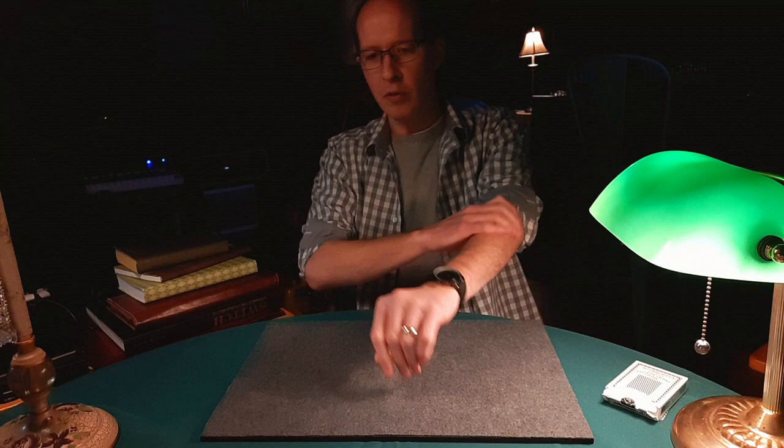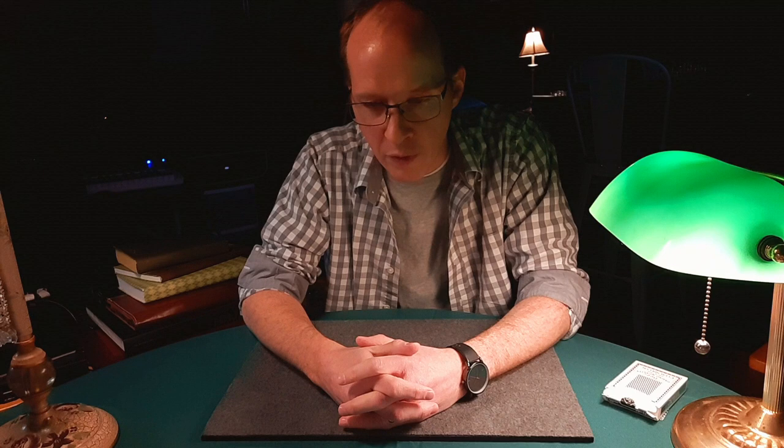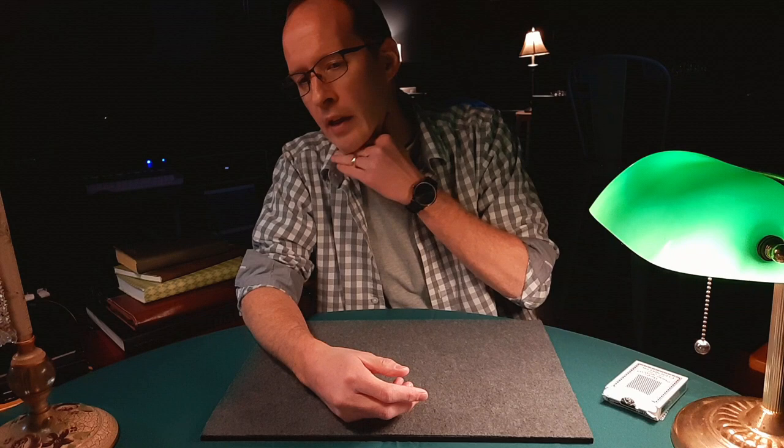Okay, so just a couple of things here to talk about. This is a re-upload of an idea. I just want to deal with the fact that the ideas here — finding a card at a number from a shuffled, verifiably shuffled deck, and the methods used to do that kind of thing, and also deriving information from cards randomly found in the deck, such as a value and a suit to create a composite, and also to come up with a number or a location — none of these things are new. I actually have something published from 2021. I put out an Any Card at Any Number book.